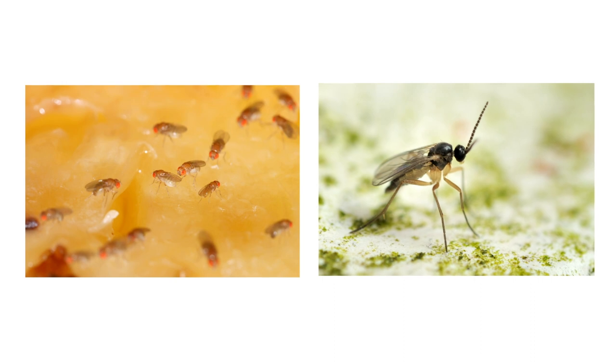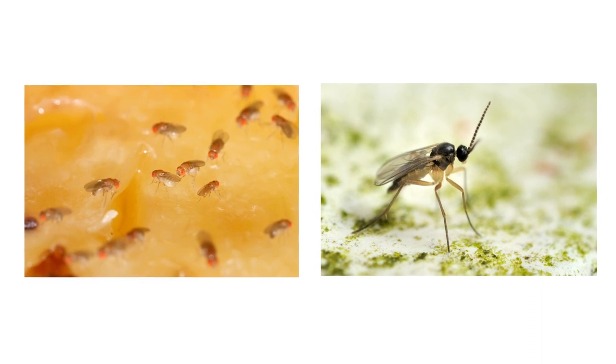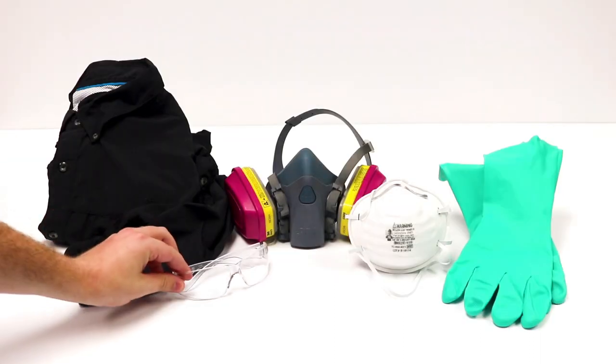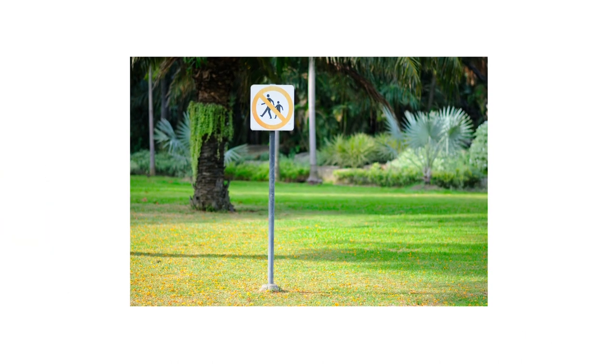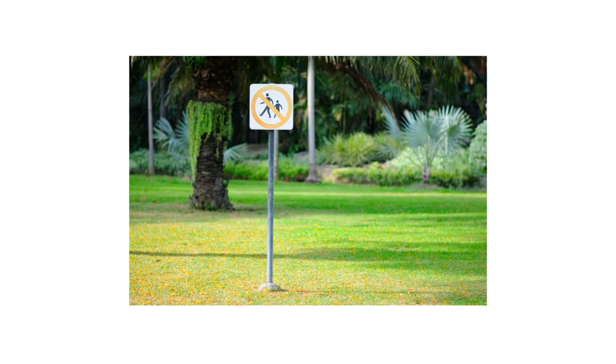After identifying your pest and confirming activity, it's time to start treatment. Before starting any treatment, be sure to wear your personal protective equipment, or PPE, and remember to keep all people and pets out of the treated areas until products dry.